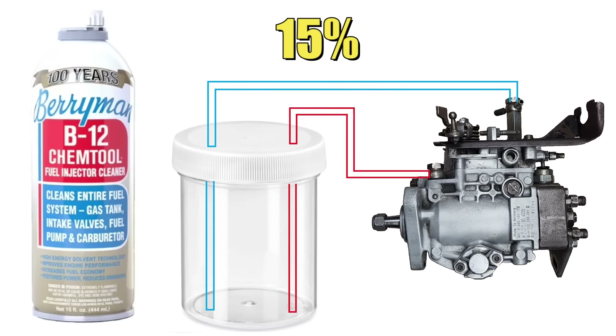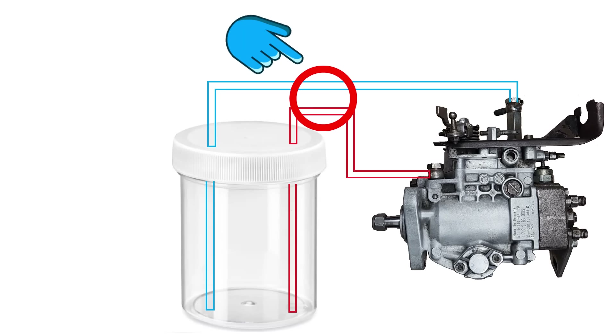We'll also toss in some Marvel Mystery Oil as a lubricant. To enhance the cleaning effect, we're going to be wrapping the fuel lines around the upper radiator hose so the chemicals can pick up some heat during the process. Heat is always a good thing. Aside from the diesel purge treatment, the seafoam and the Berryman's is more or less a science experiment.